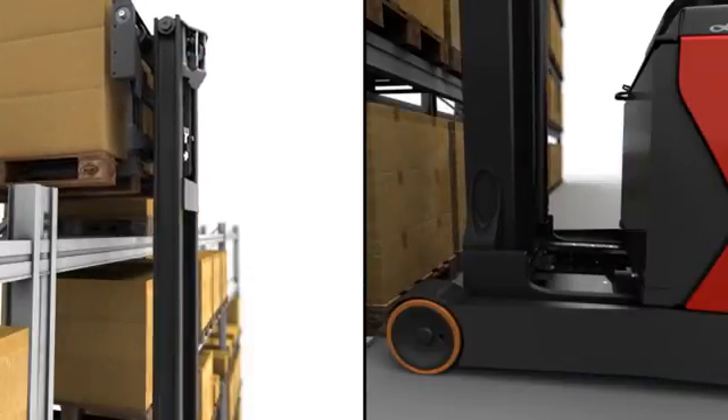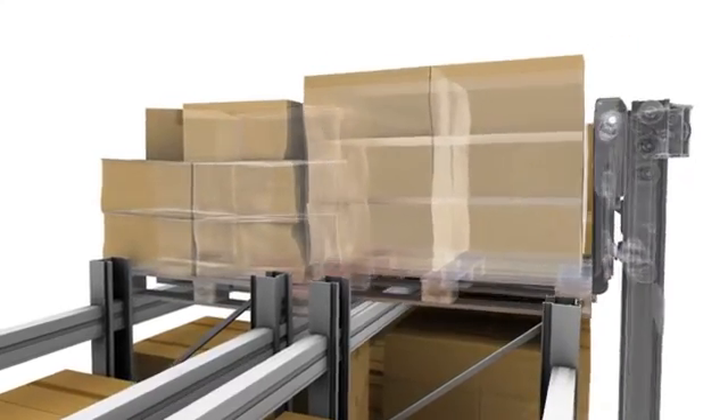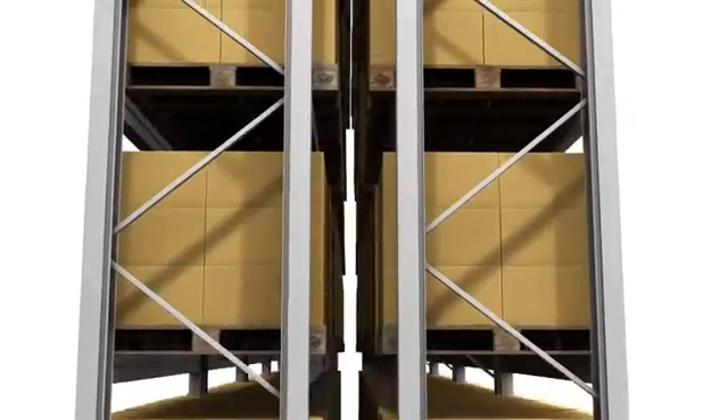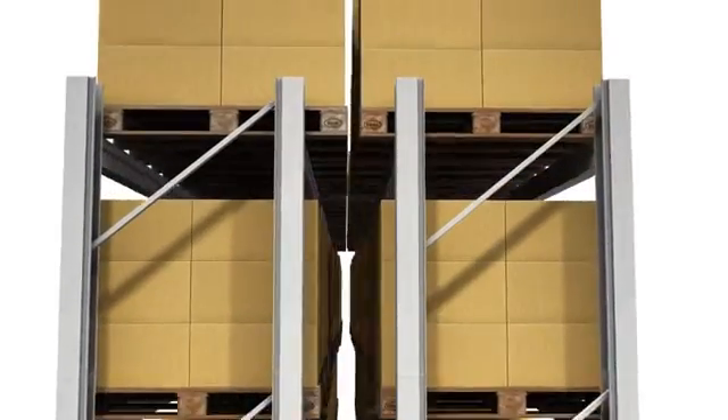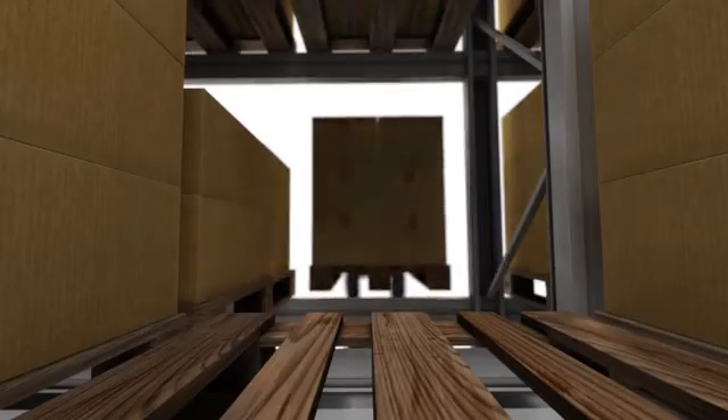Operators no longer have to be so concerned about mast and load oscillations causing damage at high lift heights, or the chimney effect facing pallets at high lift further into the rack and, subsequently, not being able to insert the forks fully into the pallet when de-stacking. The normal, time-consuming difficulties encountered when positioning pallet loads at high lift heights are eliminated.